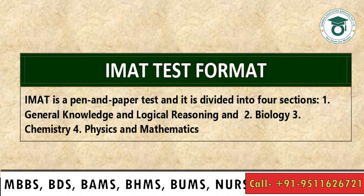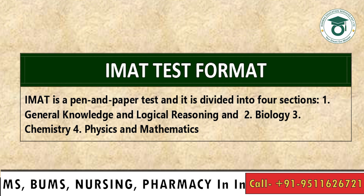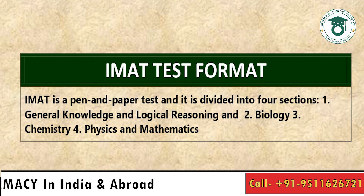IMET is a pen-and-paper test divided into 4 sections: 1. General Knowledge and Logical Reasoning, 2. Biology, 3. Chemistry, and 4. Physics and Mathematics.